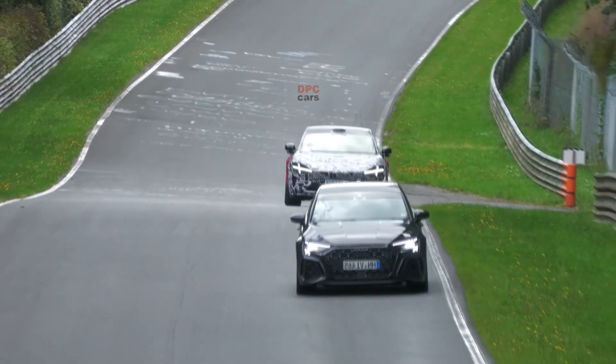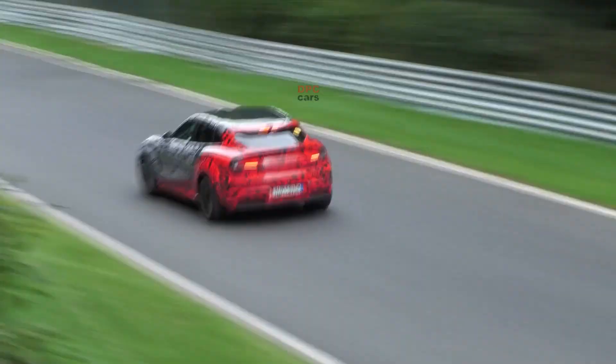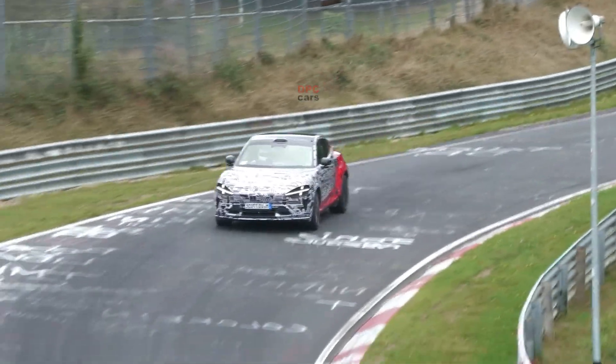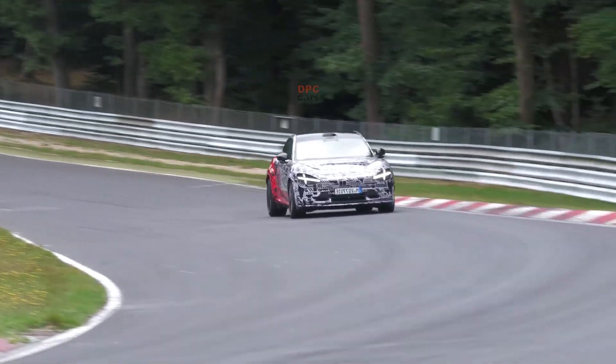The test car sits lower than the regular YU7, with wider arches that swallow a staggered 21-inch setup on seriously wide 305-section tires at the rear. The dual-piece rear spoiler, split between the roof and tailgate, adds downforce drama without looking cartoonish. Up front, an eye-level LiDAR unit above the windshield quietly signals Xiaomi's plan to keep advanced driver assistance and autonomy ambitions alive, even on its sportiest model.